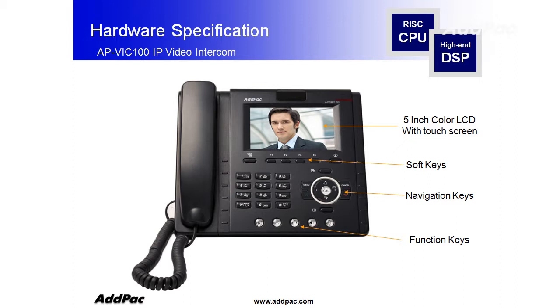This is the hardware specification of the video intercom. It comes with a large screen — a 5-inch color LCD with touch screen — soft keys, navigation keys, and additional function keys. It also has a speakerphone with echo cancellation, as well as an FXO PSTN backup port. It also supports high-performance video codecs such as H.264, MPEG4, H.263, and more.